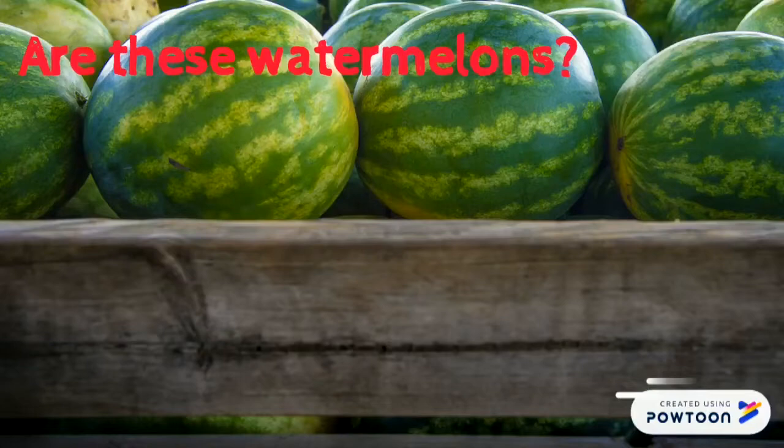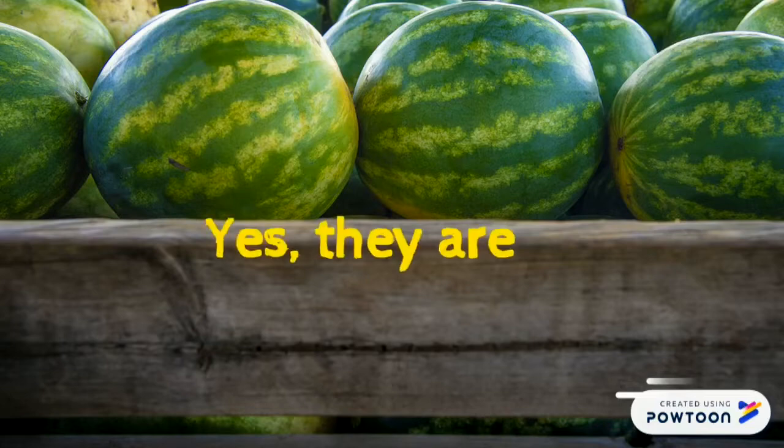Are these watermelons? Yes, they are. They are watermelons.